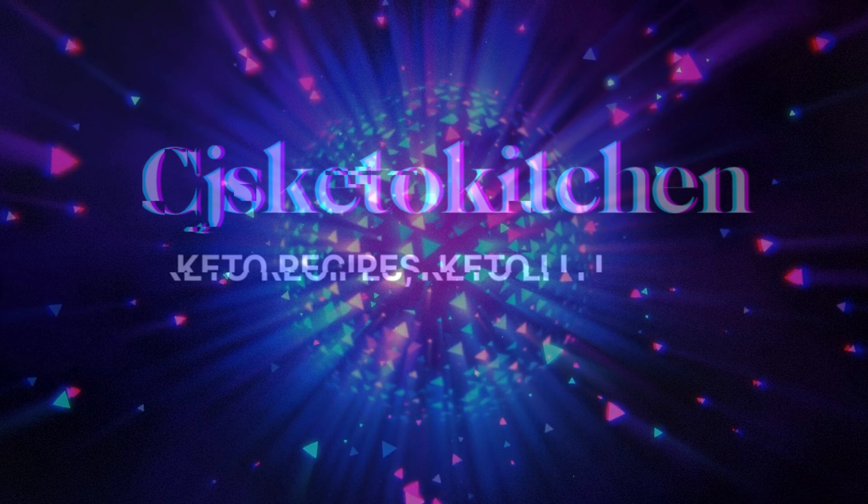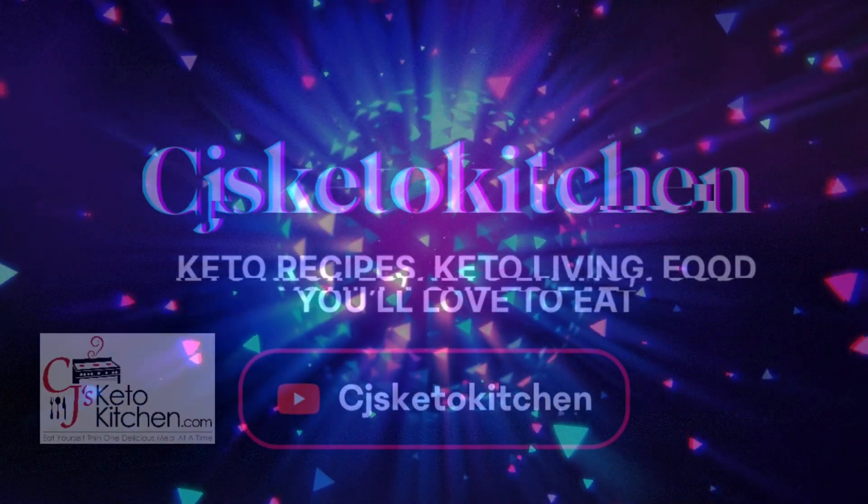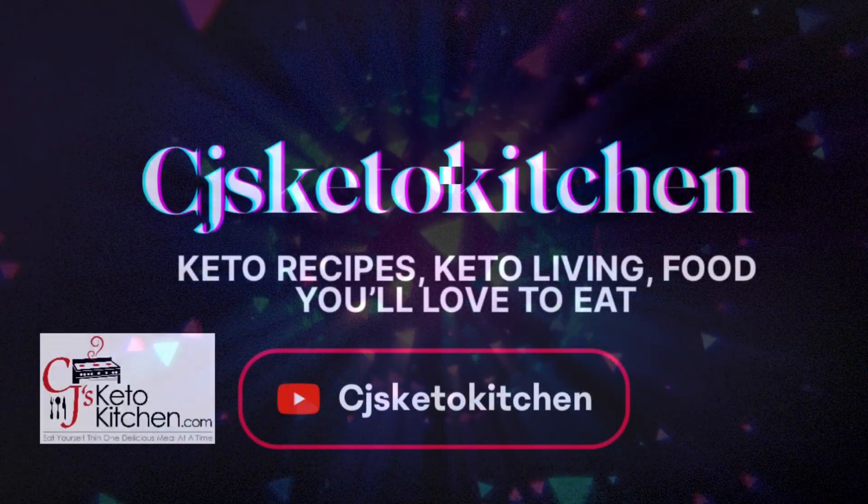What's up CJ's Keto Kitchen family? This is CJ and Sarah and it's time for another Keto Conversation. So let's get started. I'm thinking maybe we should start calling these Keto Reviews or Keto Product Reviews. Although we are having a conversation about them, so that's true.